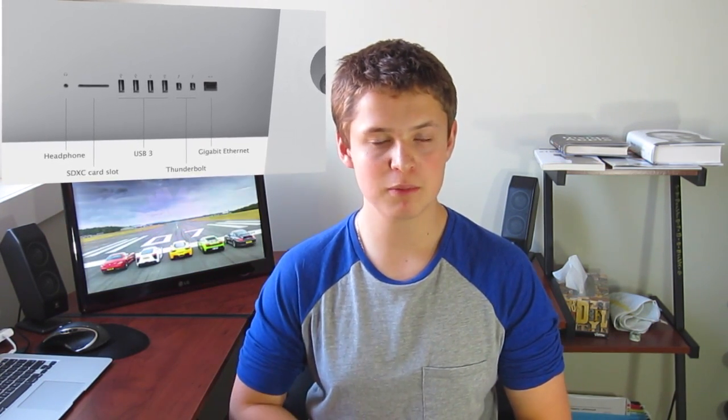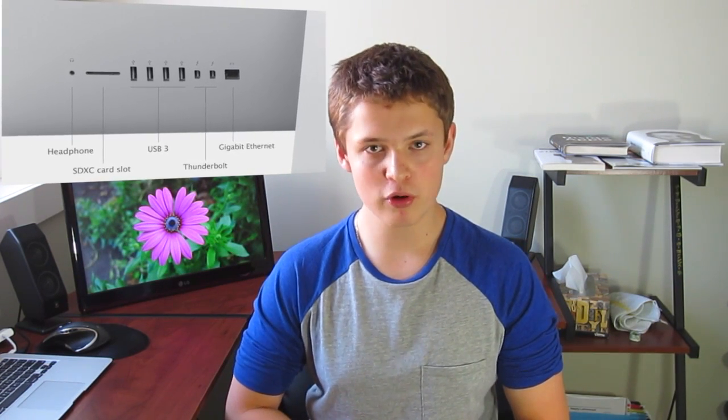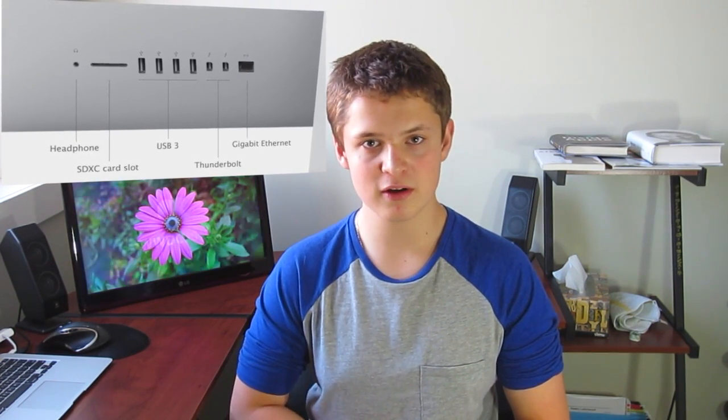On the back of the device you will have a headphone port and an SD card slot — the SD card slot is on the back, not on the sides. Also missing is the optical jack, because they needed to make it as thin as possible. There are 4 USB 3 ports, which is very good, 2 Thunderbolt ports, and an Ethernet port.